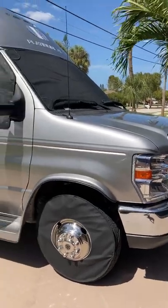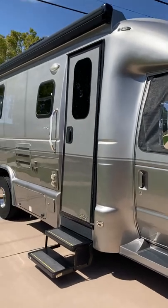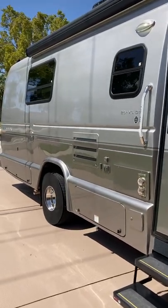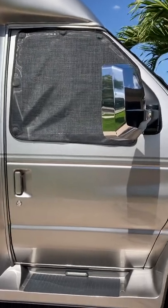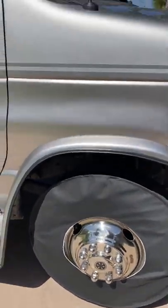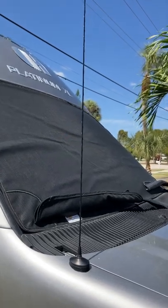Here's our 2018 Platinum 261 XL DT, which means Dining Area and Twin Beds, for sale. It includes these MagnaShades that were an upgrade, and we also have tire covers from MagnaShade, the windshield cover, and windshield wiper covers.